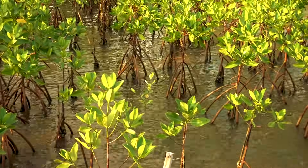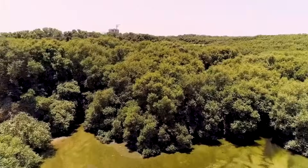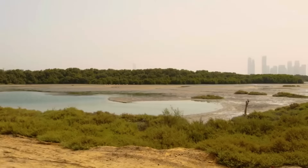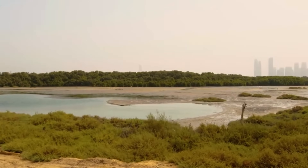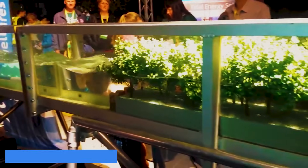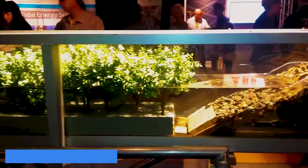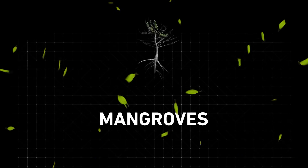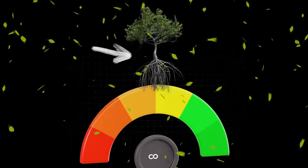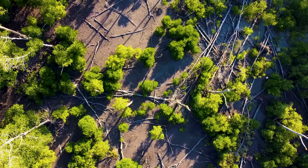Mangroves are nature's frontline defense against these threats. These unique trees grow in salty coastal waters, creating dense forests that act as barriers against storm surges and erosion. They can reduce wave energy by up to 75%, protecting inland areas from flooding. Additionally, mangroves are excellent at capturing and storing carbon dioxide, one of the main greenhouse gases.